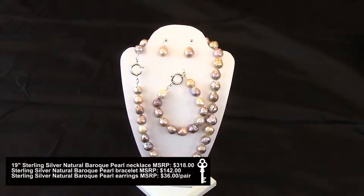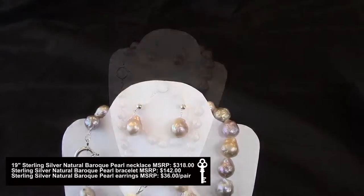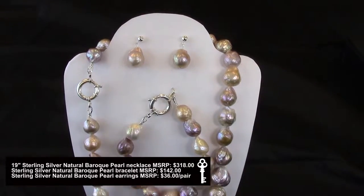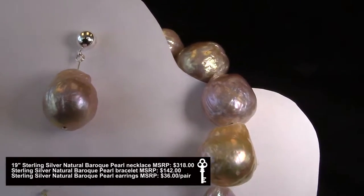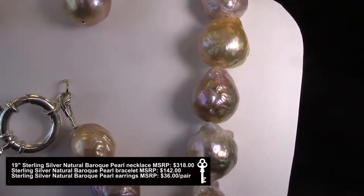Our natural color freshwater pearl baroque set includes a 19 inch necklace and bracelet made with 12 to 13 millimeter pearls and a 16 millimeter sterling silver bolt clasp, with matching earrings.